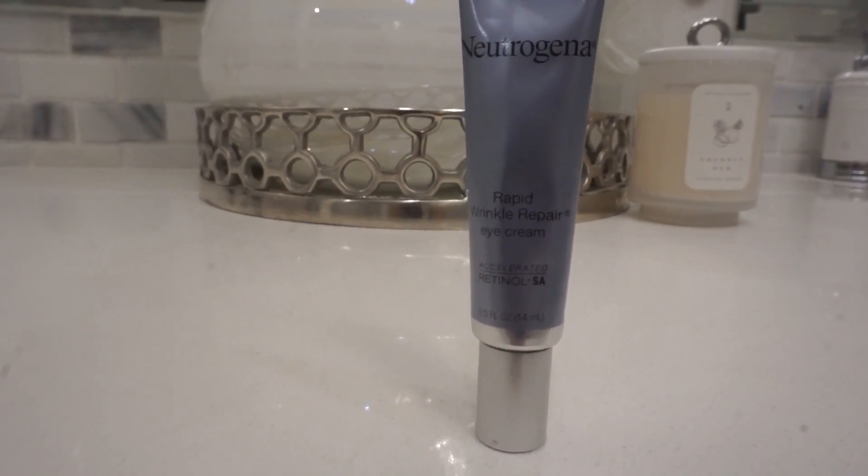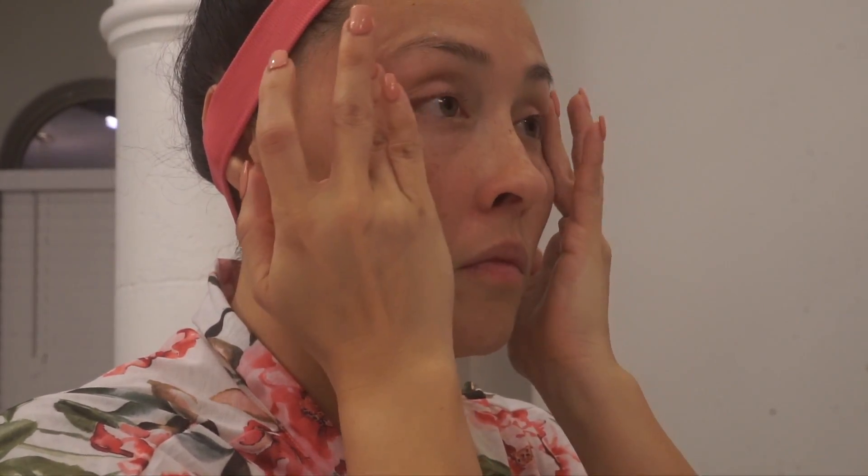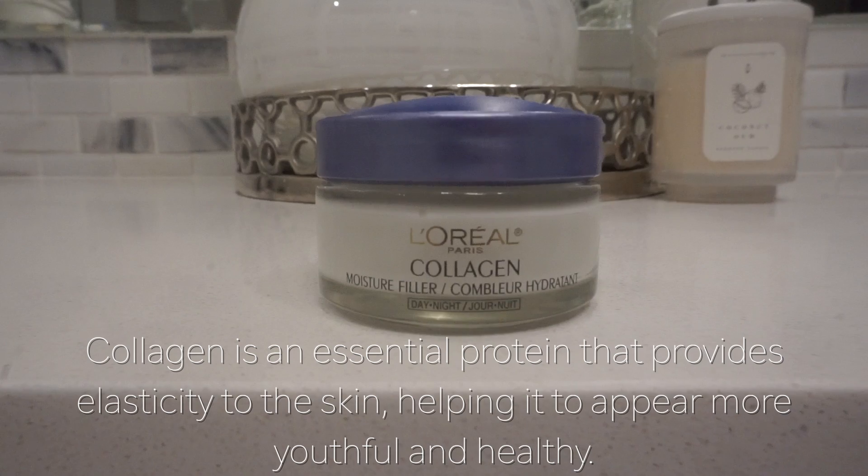The next thing I'm using is the Rapid Wrinkle Repair eye cream by Neutrogena. This has retinol SA, so it's going to help with those fine lines and crow's feet that we get around our eyes. I like to just get a small pea-sized amount on my ring finger and really just dab that into the area around my eyes.